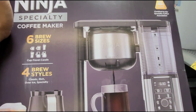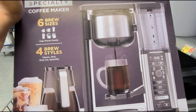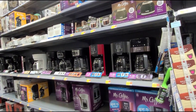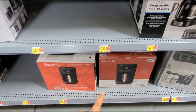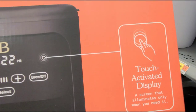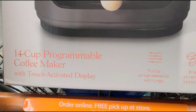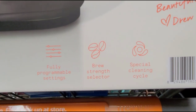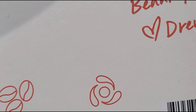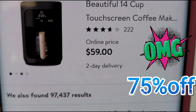So yeah guys, just keep an eye out for this if you're looking for a coffee maker and you like the Ninja brand. I also scanned this one here — the brand is Beautiful. It has a touch-activated display screen and makes up to 14 cups. That one is ringing up for $14.75, and on Walmart.com they have it for $59.